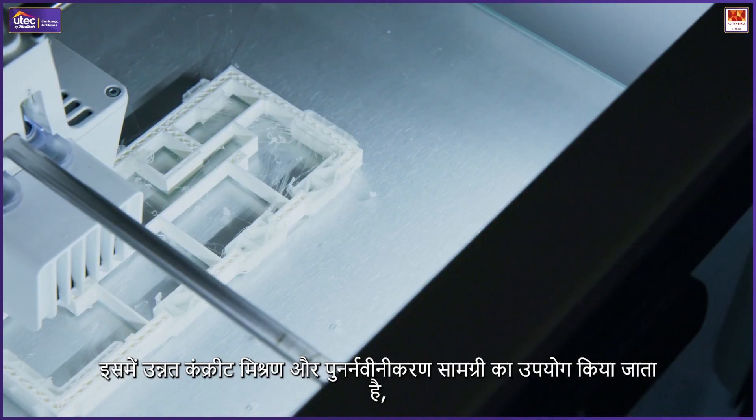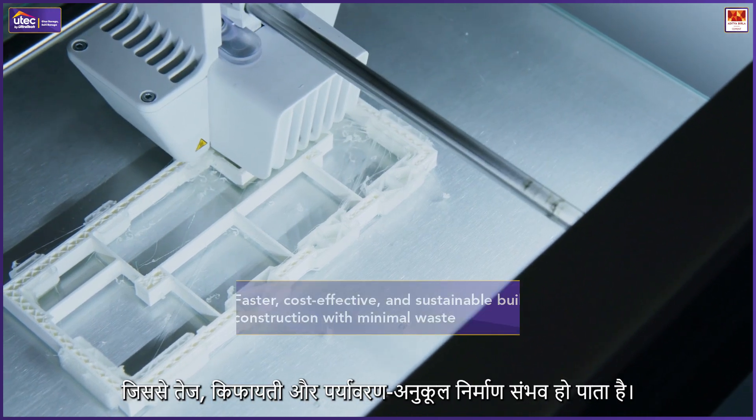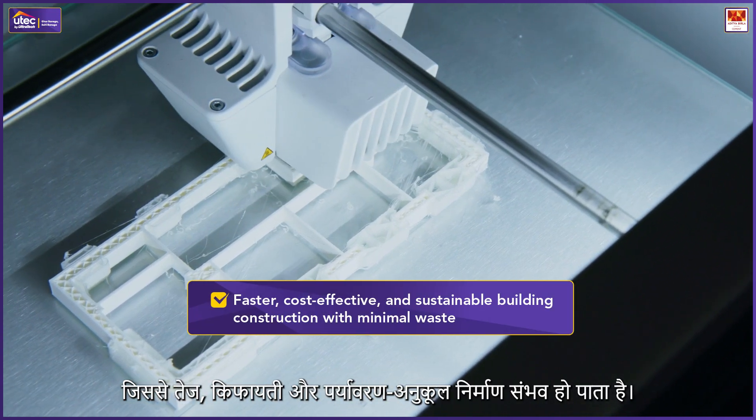3D printed construction materials: 3D printing is redefining construction by using advanced concrete mixes, sometimes with recycled materials. It enables faster, cost-effective, and sustainable building construction with minimal waste.